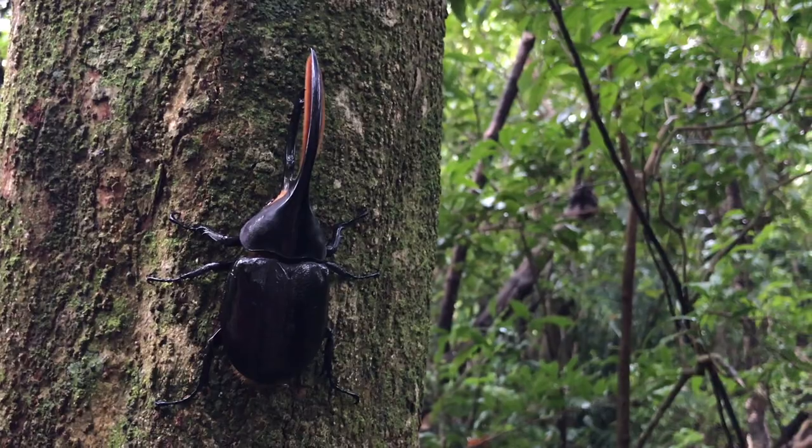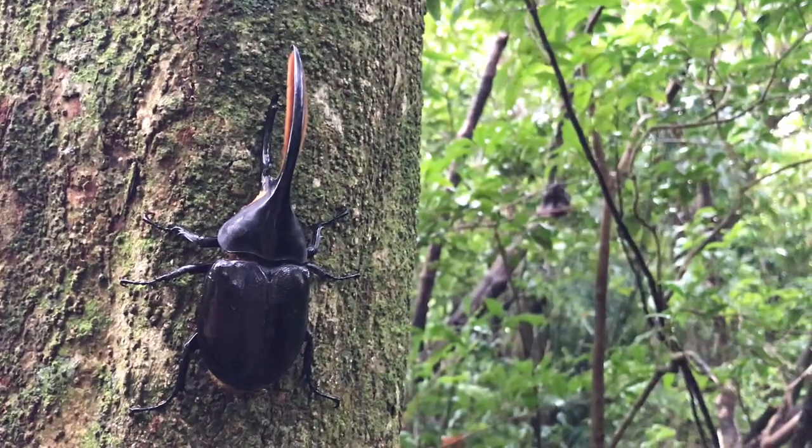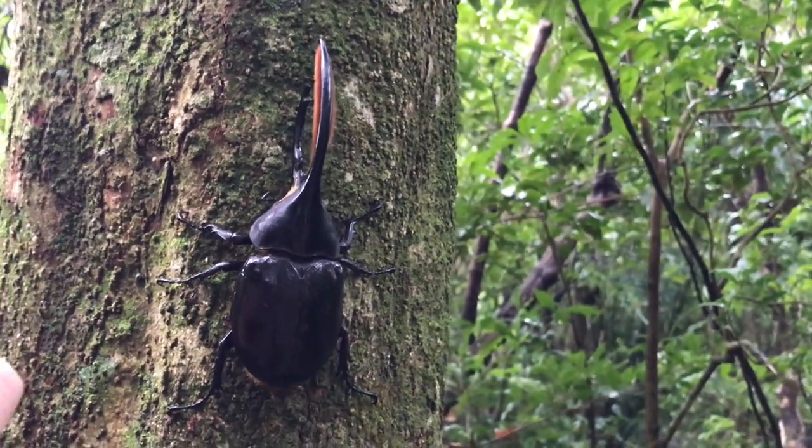Hercules beetles are primarily nocturnal, which means during the day they hang out on trees or underneath logs to shelter from the elements. At night they come out, and they often use stars to navigate — to find females and food. You might sometimes see beetles flopping around in the parking lot of a gas station or shopping center.